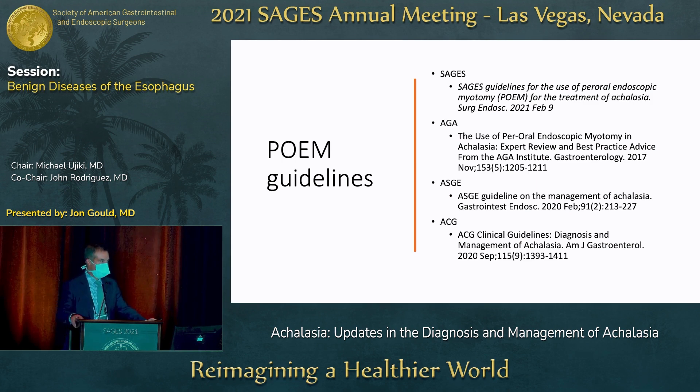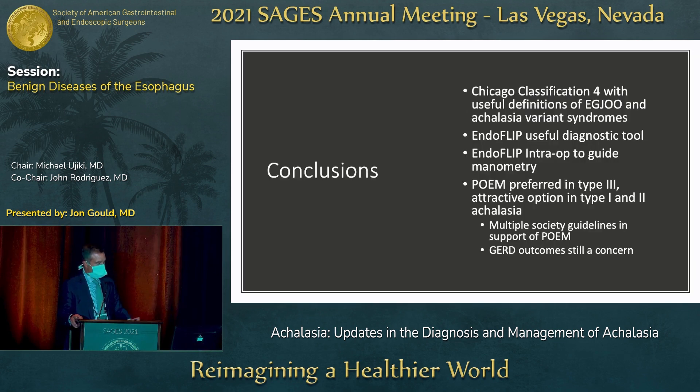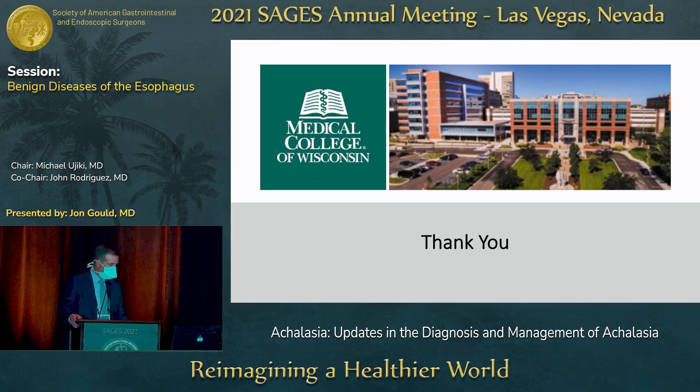Multiple societies have guidelines consistent with what I've shared. In conclusion: Chicago Classification 4 has useful definitions for EGJ outflow obstruction and achalasia variant syndromes. EndoFLIP is a really useful diagnostic tool both in the OR and in an ambulatory setting, in conjunction with manometry and other technologies. POEM is preferred in type III and an attractive option in type I and II, with accumulating evidence and consensus statements to help in your discussions with insurance companies. Thank you very much.